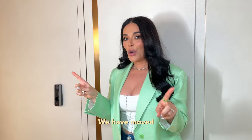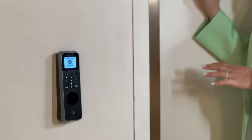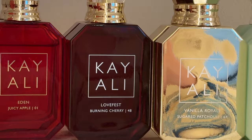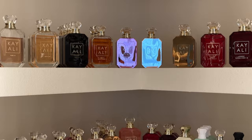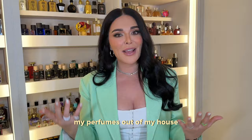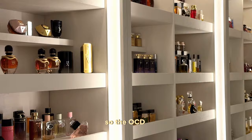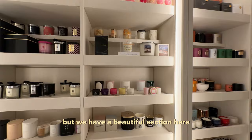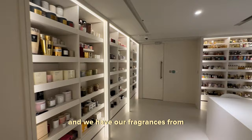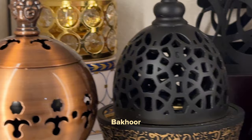We have moved 4,000 fragrances to this room. I never thought I would be okay with moving my perfumes out of my house because I love them so much — they're my babies. But we have created this beautiful, super organized space, and the OCD in me is really excited. It took almost a month to organize everything. We have a beautiful candle section with a candle wall, and our fragrances go from A all the way to Z. We also have a section dedicated to home fragrance, Oud oils, and hair mist.